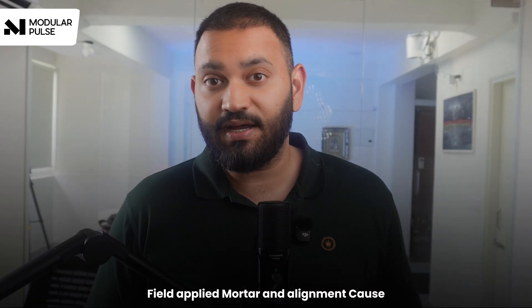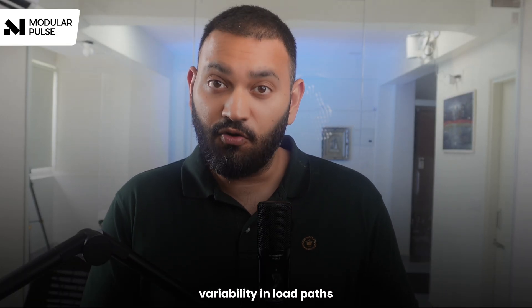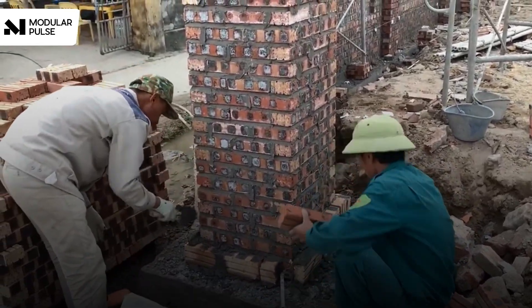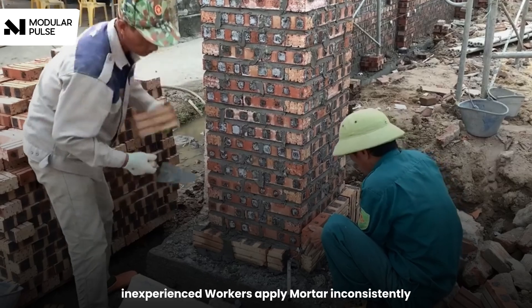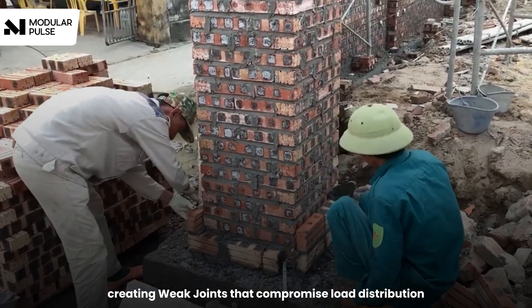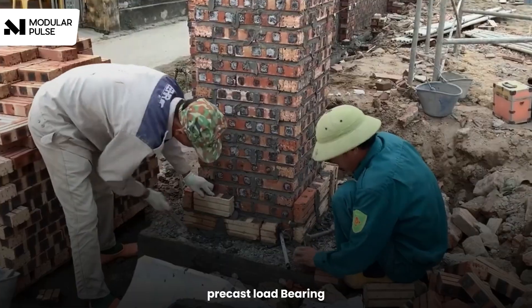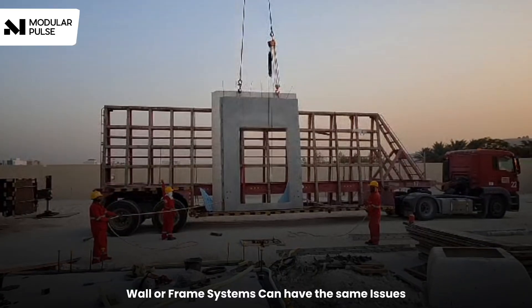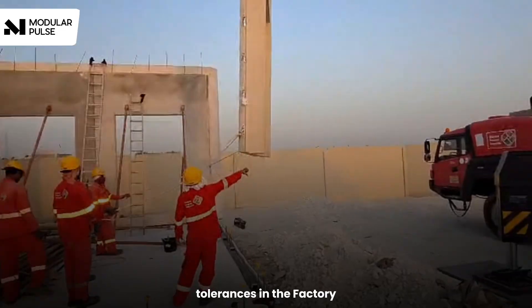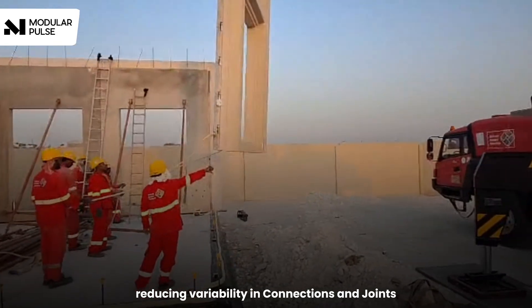Field-applied mortar and alignment cause variability in load distribution when installing AAC blocks or other masonry elements like clay bricks. Inexperienced workers apply mortar inconsistently, creating weak joints that compromise load distribution. Precast load-bearing wall or frame systems can have the same issues, but they can integrate construction tolerances in the factory, reducing variability in connections and joints.